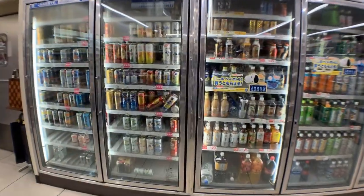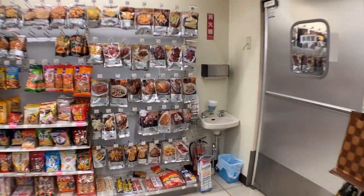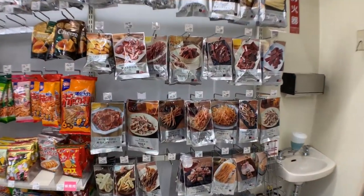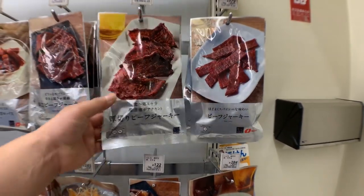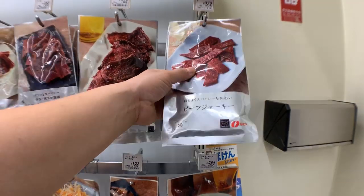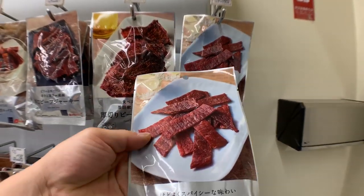All right, let's go back to the beer snack section — I'm going to choose something to eat. These are thick-cut beef jerky, but I'm just going to get the regular beef jerky. They're cheaper — 50 grams for about four dollars, so quite expensive in Japan.